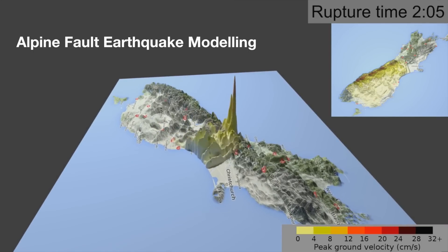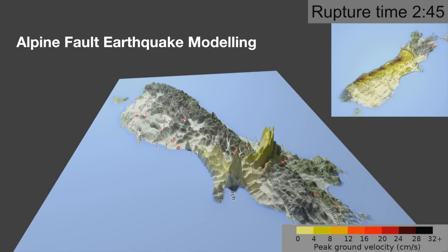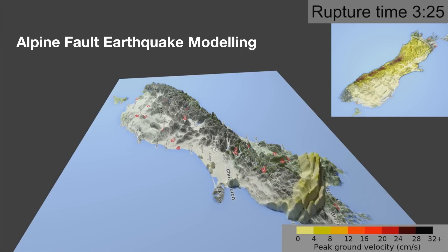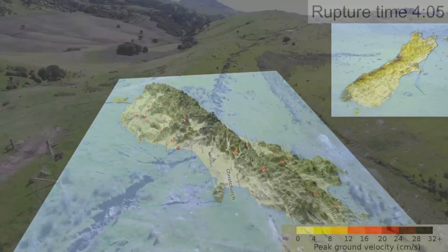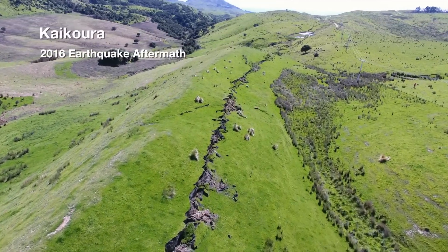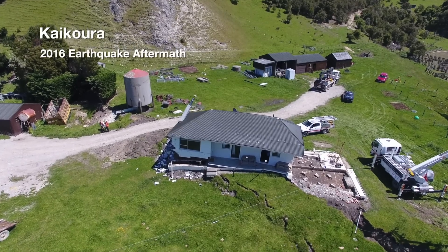During an Alpine Fault earthquake we'd expect horizontal movement of about 8 or 9 metres and vertical uplift of 2 or 3 metres. The Alpine Fault is a very long fault and when there's a rupture it's going to break the surface right along that length. So we're expecting a 400km rupture of the Alpine Fault.